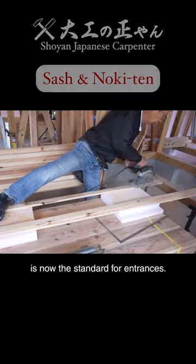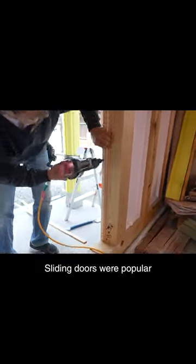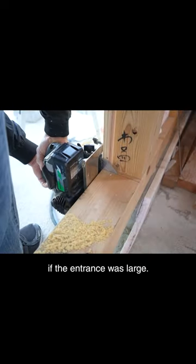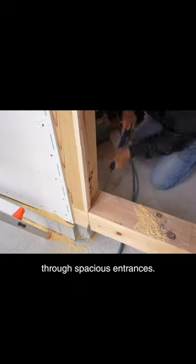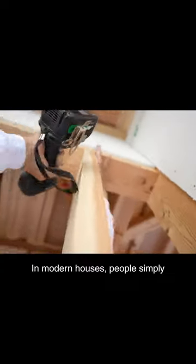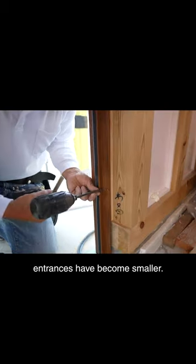In Japan, a single door is now the standard for entrances. Sliding doors were popular in the old days. Core panels were used if the entrance was large. Visitors were handled through spacious entrances. In modern houses, people simply pass through the entrance — it serves as a passageway. As a result, entrances have become smaller.